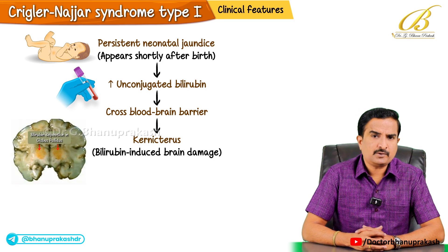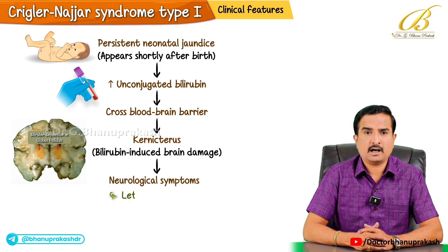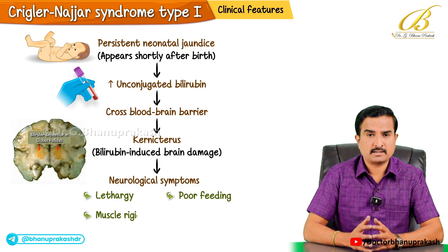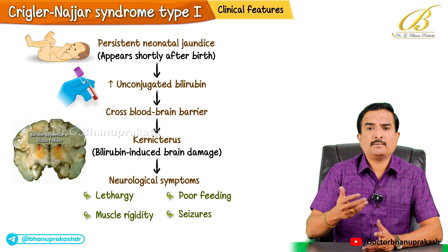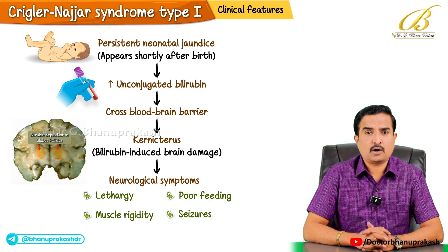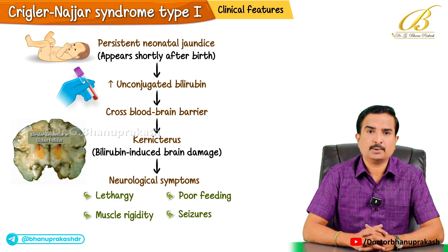Kernicterus causes neurological manifestations like lethargy, poor feeding, muscle rigidity, and even seizures. These symptoms may appear during infancy or later in childhood if bilirubin levels remain uncontrolled.